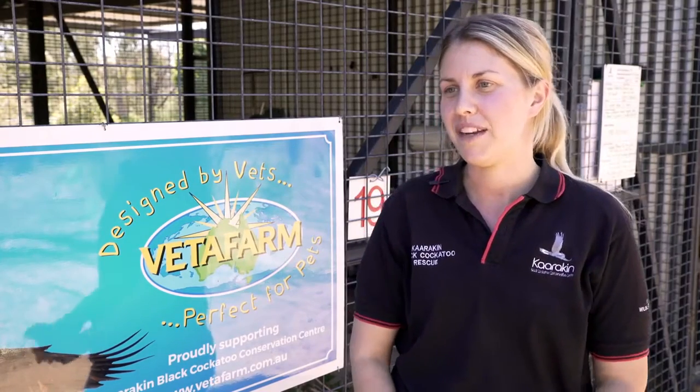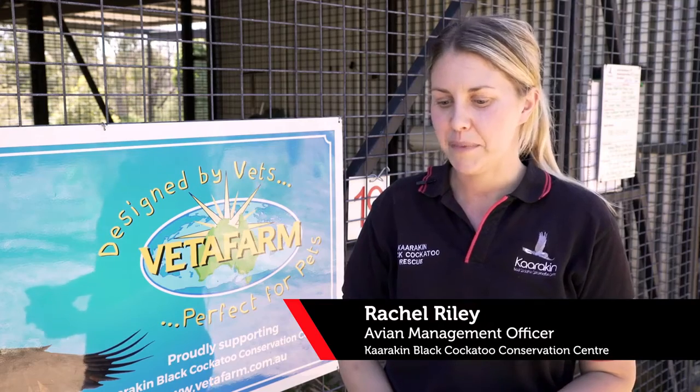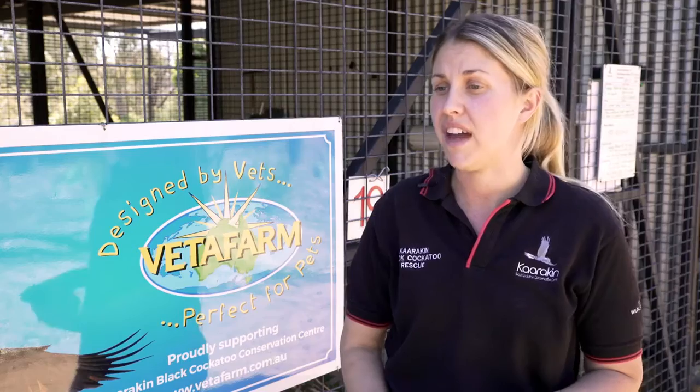My name's Rachel Riley. I'm the Avian Management Officer here at Carrigan Black Cockatoo Conservation Centre and we're going to be talking today a little bit about how we use Veta Farm products up on site.